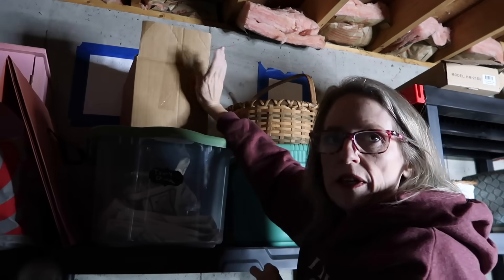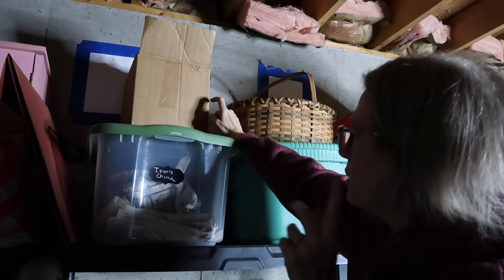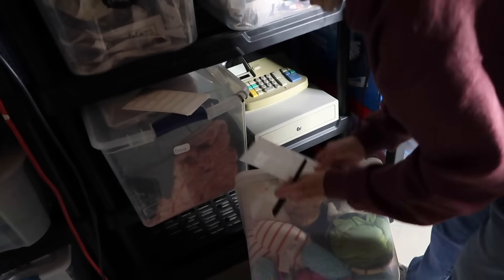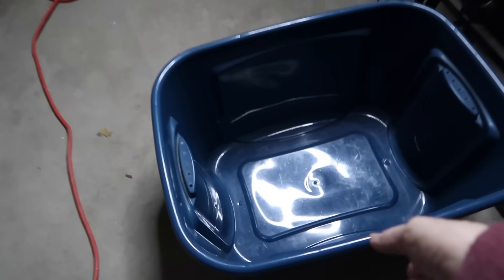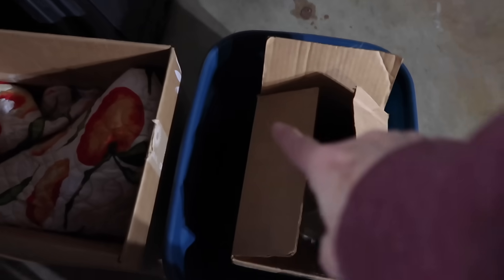This is a microscope I keep meaning to donate. I wanted to ask some homeschool friends first, but let me put it where donations go so it'll be on my radar — so that's getting decluttered. I'm going to label this box and use it as a Goodwill box because I do not have a lid for it. That's a good place for the microscope, and then there's the comforter I got rid of. This lid does not fit on this box unfortunately, so it'll go to the dump.